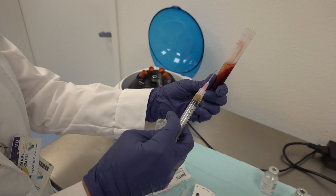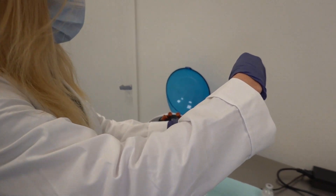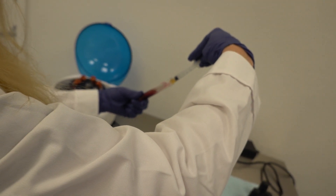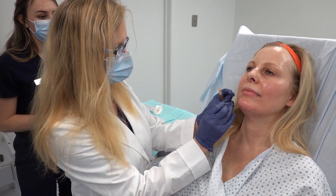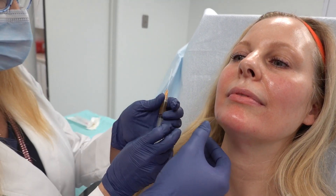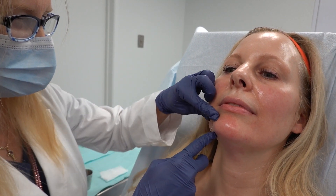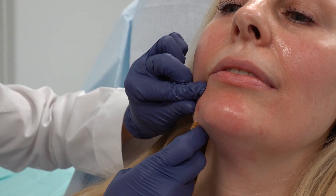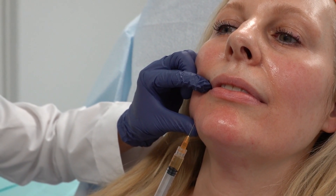Once you get the platelet-rich fibrin, you have two or three minutes to draw it up before it turns into jello. This doesn't usually cause any bruising. I'll put my little needle right here — putting in your natural growth factors. It's a good pinch. I'm going to put this in — there we go, right in there. There's a natural filler. And then the other side, and the rest of your natural growth factors — and then it turns into jello.